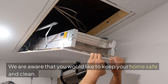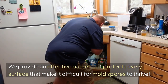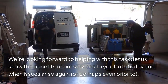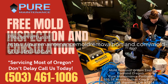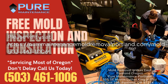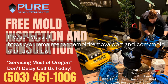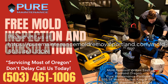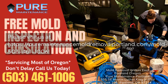We are aware that you would like to keep your home safe and clean. We provide an effective barrier that protects every surface, making it difficult for mold spores to thrive. We're looking forward to helping with this task — let us show you the benefits of our services today and whenever issues arise. Please visit us at https://PureMaintenance MoldRemovalPortland.com/MoldRemovalWilkesEastPortlandOregon or call 503-461-1006. Thank you.